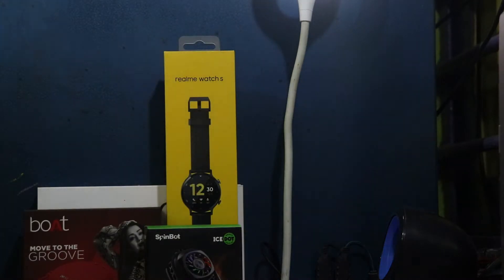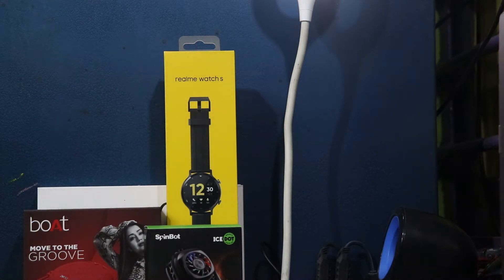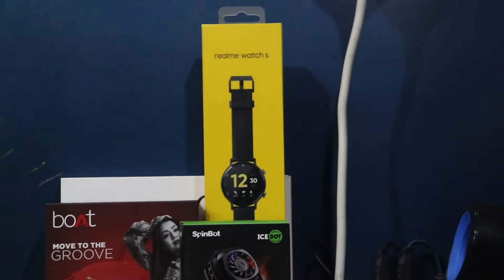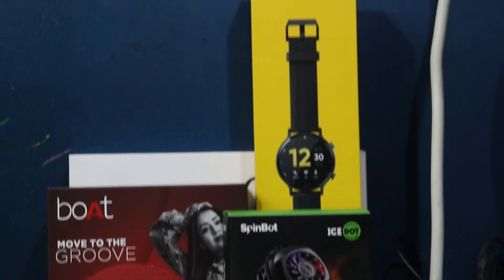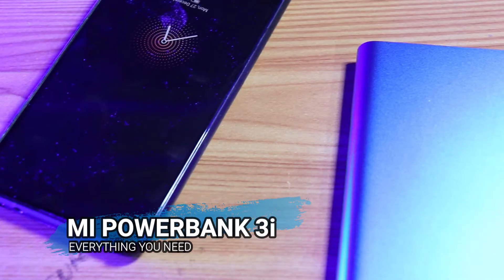Hello guys, welcome to Everything You Need, I am Avajit. So guys, the thumbnail is not a cap — I am going to cover my favorite 5 tech products. I do not own all of them, but these are my favorites. Subscribe and without wasting any time, let's start. The first product is the MI Powerbank 3i.